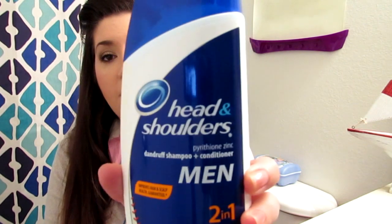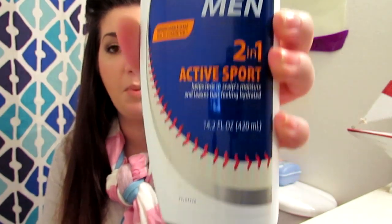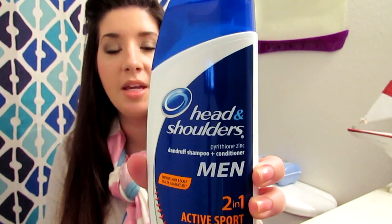Hey guys, so we are filming from the bathroom and I want to share with you one of my family's favorite Head & Shoulders products. This is actually going to be the men's 2-in-1 Active Sport shampoo and conditioner. My husband uses this.